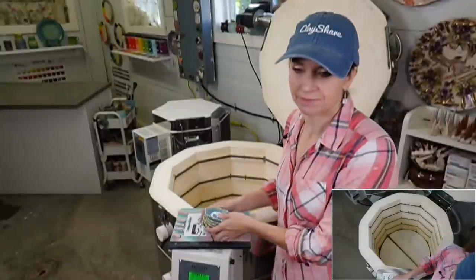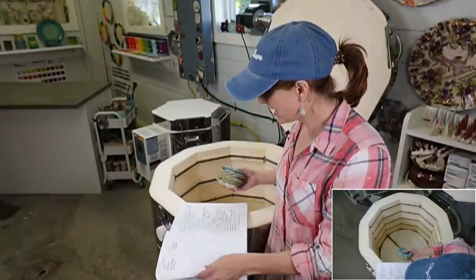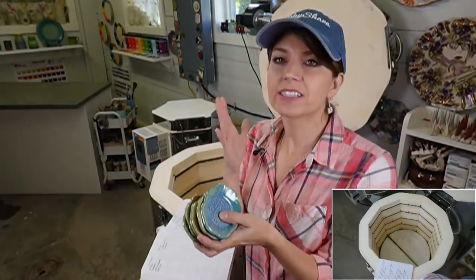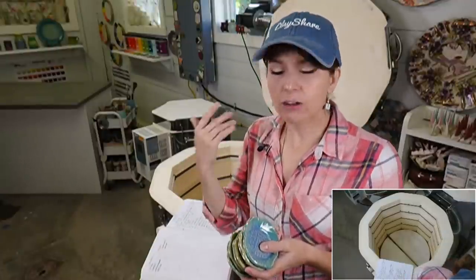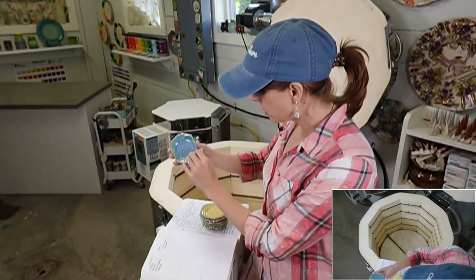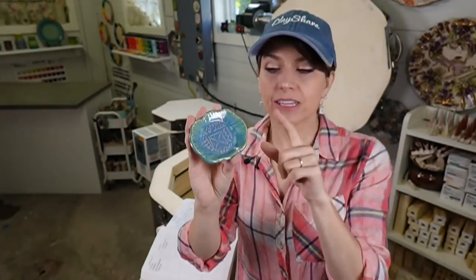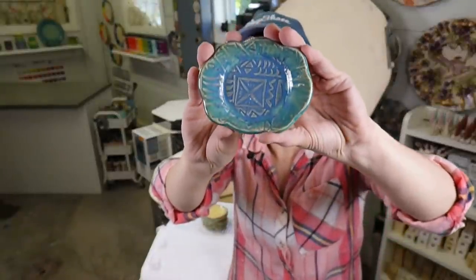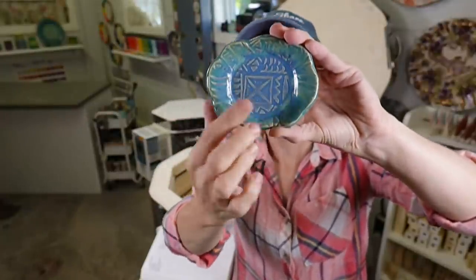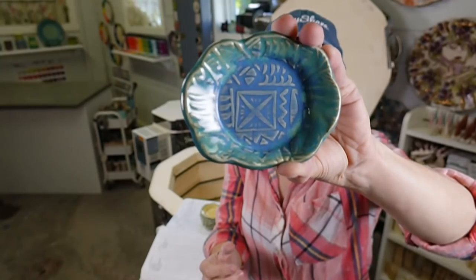Now let's talk about the textured test plates. We did a bunch of little plates with texture to see how these glazes would look on a textured piece, and also put another glaze on the rim. First: blue opal from Mako, two coats, and lustrous jade from Amaco on the rim — two coats. Does it show texture? Let you be the judge: yes! We're seeing lots of gorgeous texture, and then the rim is lustrous jade — gorgeous combo.